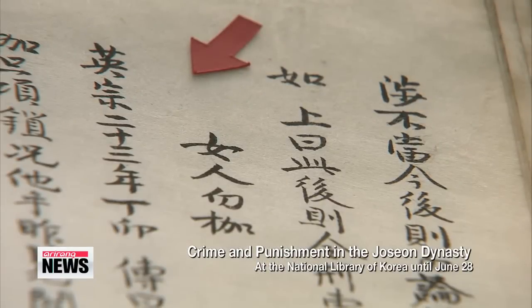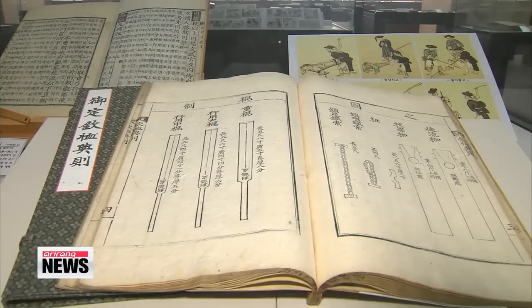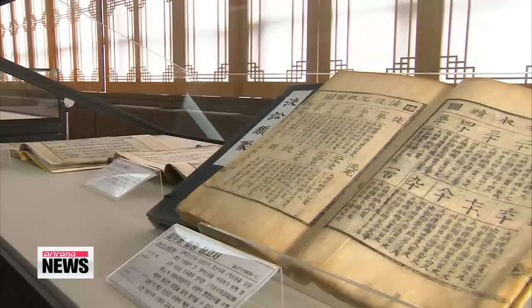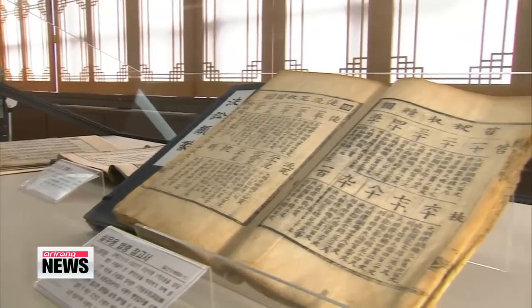Ahn Hye-kyung, the library's antique book expert, talked about the reason for the exhibition. She said: 'We created this exhibition to shine light on the criminal investigation records, sentencing policies, legal changes and legal culture during the Joseon Dynasty.' This exhibition continues until the end of June.